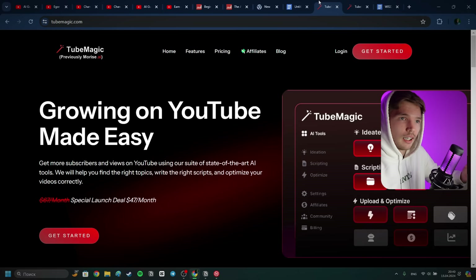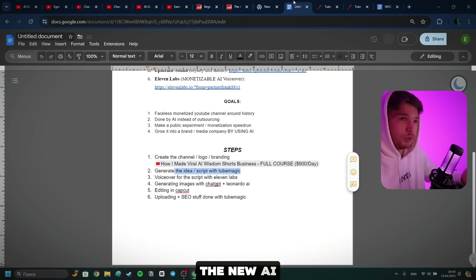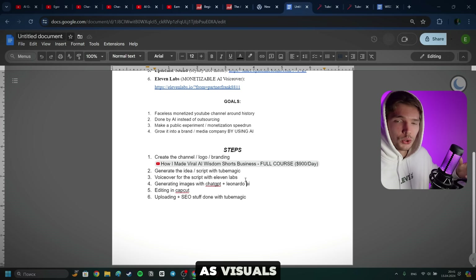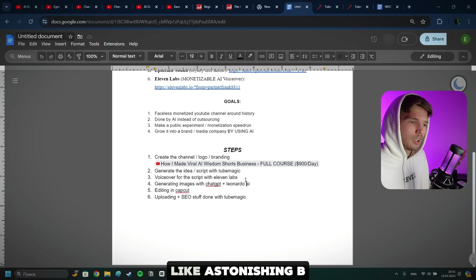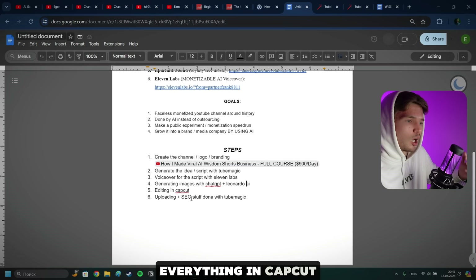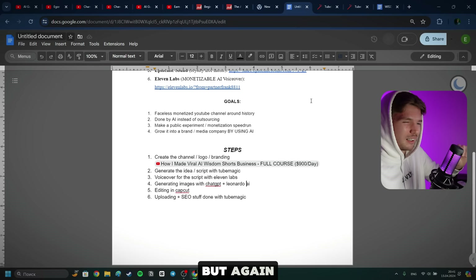The voiceover is going to be done with 11 Labs. As for visuals, we're going to combine ChatGPT and Leonardo AI to create astonishing b-roll — whatever we want to see, we're going to see. We're just literally going to tell ChatGPT, 'We're going to need this person standing in front of this castle,' or whatever, and we're going to have it just like that. We'll edit everything in CapCut, and uploading plus SEO stuff will be done with the help of TubeMagic. Also, the thumbnail will be done in Canva.